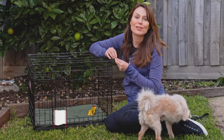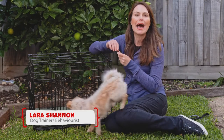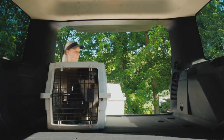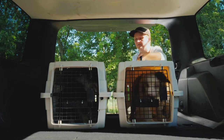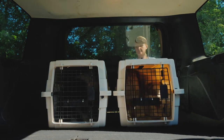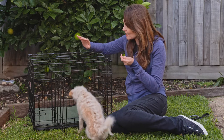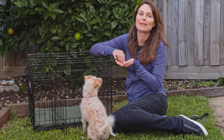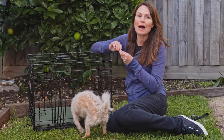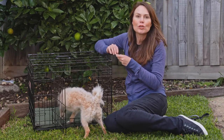I'm a big advocate of crate training dogs because when it's done right it provides your dog with a safe and secure happy place that they can go to when they want to rest or if they're feeling a little anxious. It helps keep your dog safe and it prevents escaping while traveling or during thunderstorms and fireworks. It also helps with toilet training puppies as dogs generally don't like to soil in their beds, and it prevents your dog from wandering around in the middle of the night unsupervised. Putting a puppy in their crate for some alone time also helps them learn not to expect constant human attention.